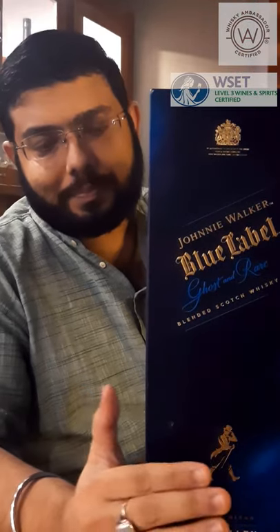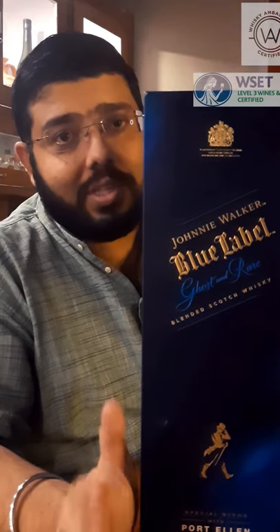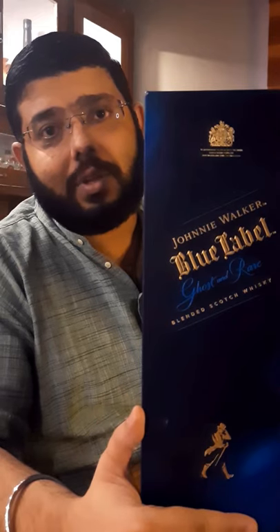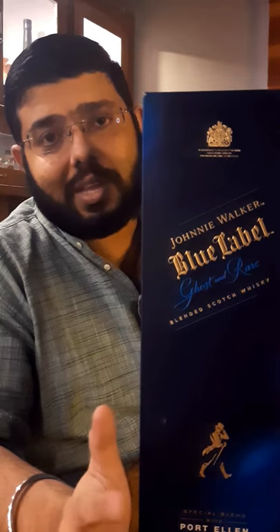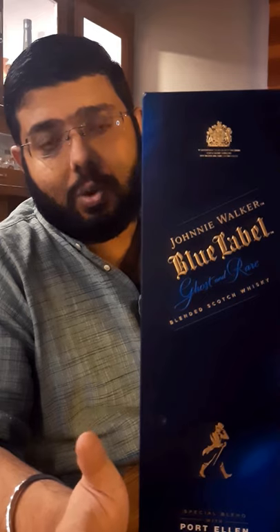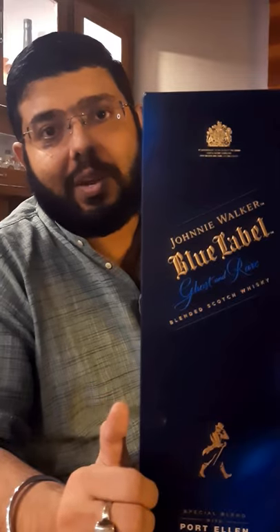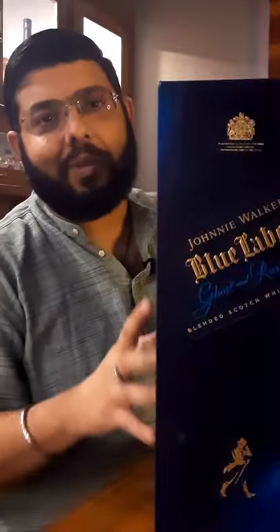This is Port Ellen. Port Ellen and Brora were both very famous and world-renowned whiskies in my lifetime. This is again made up of eight whiskies — three are ghost whiskies and five are rare whiskies. The ghost malt whisky is Port Ellen and the other two ghost whiskies are grain whiskies. Let me show you the unboxing of this — it is a very lovely bottle.